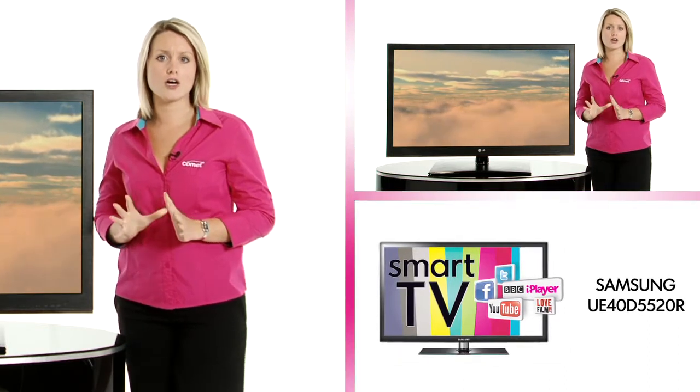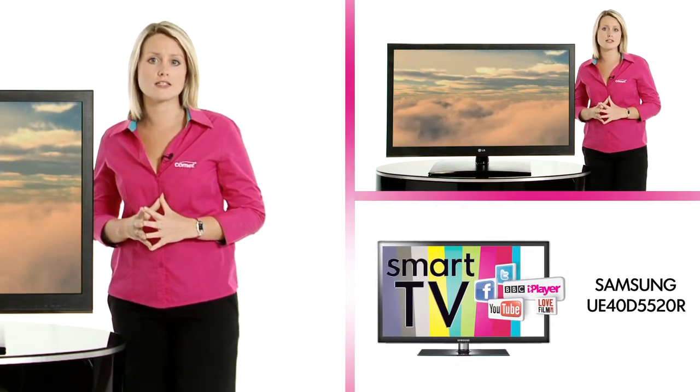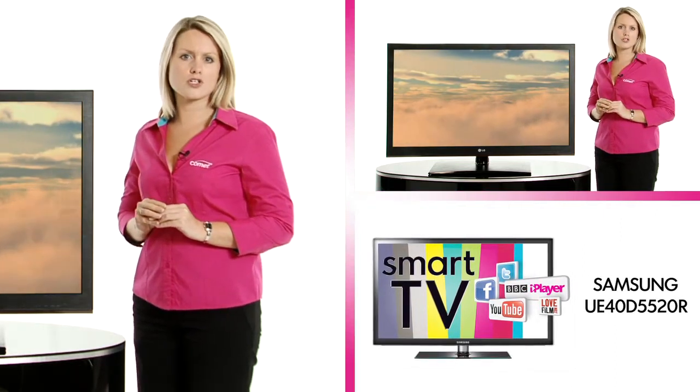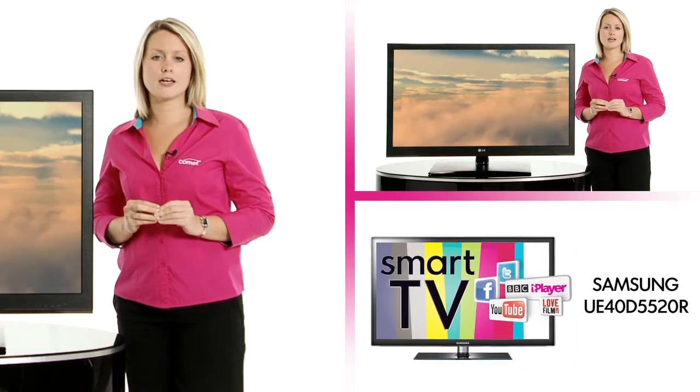It also has 100Hz for improving fast moving scenes, and Smart TV using the optional WiFi dongle to access apps such as YouTube, BBC iPlayer and LoveFilm.